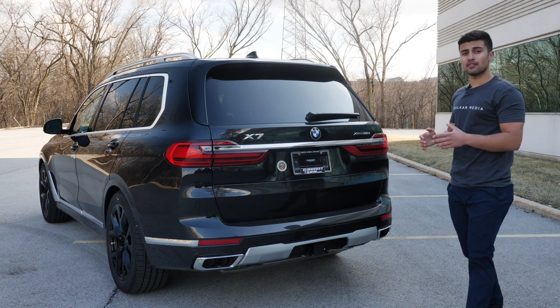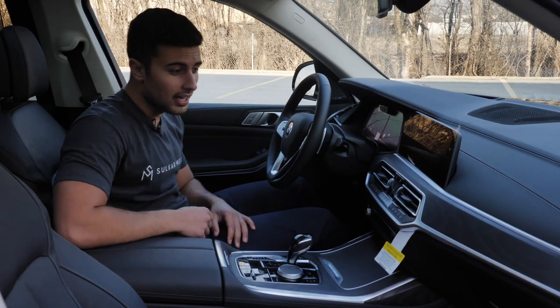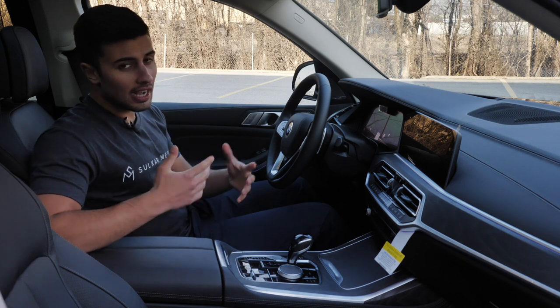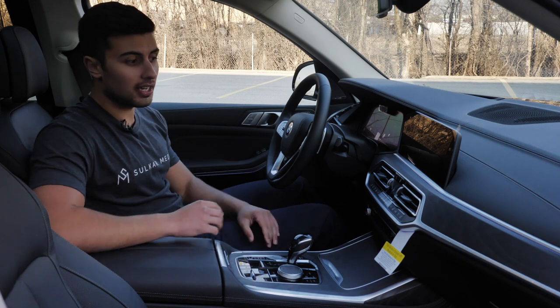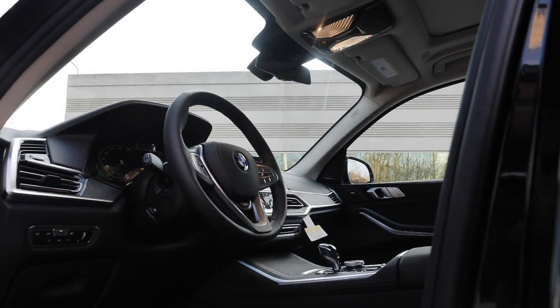There's a brushed silver valence on the bottom that looks really cool, and obviously you've got your tow hitch right here, which has a capacity of up to 7,500 pounds. Taking a closer look inside the gorgeous BMW X7, you're going to see the all-new updated interior. This is the first X7, and this interior is similar in features to the BMW X5.